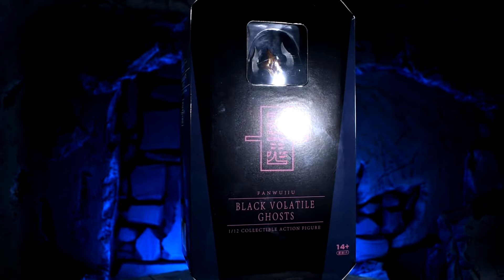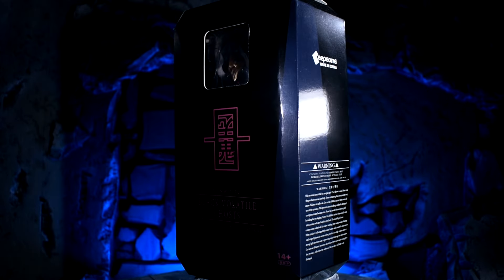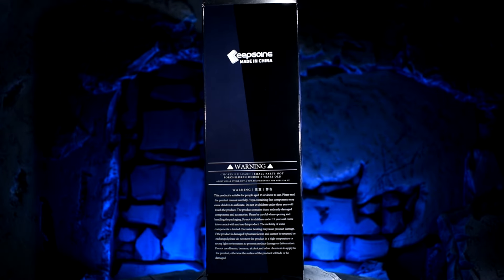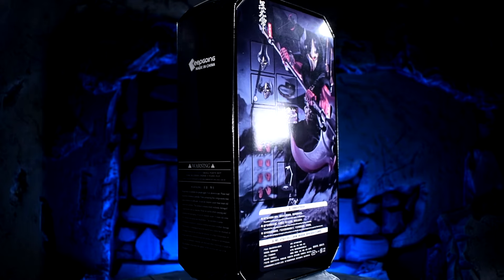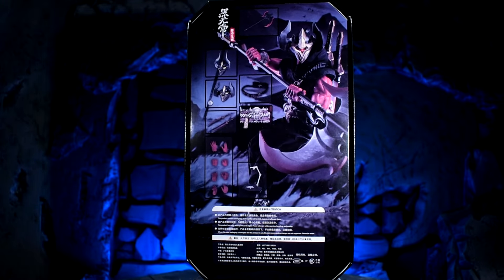Let's move on to another pickup I was pretty excited about from 5K. This is the Black Volatile Ghost by Keep Going Studios, and this thing is only $49.99. It also has a light-up feature with a bunch of accessories and multiple weapons which are really nice. Let's take a look at this one.